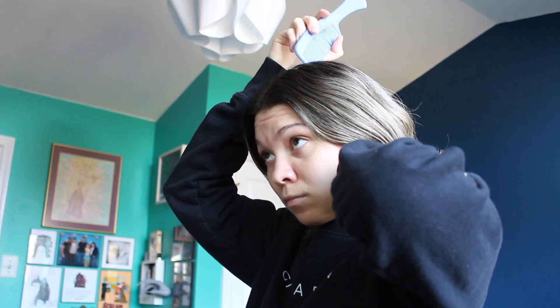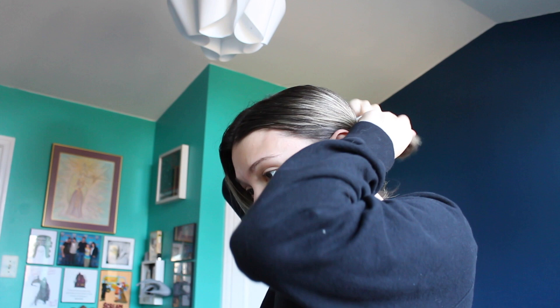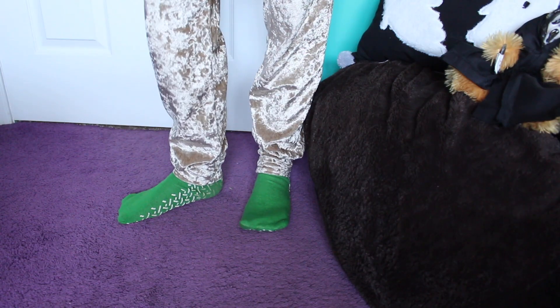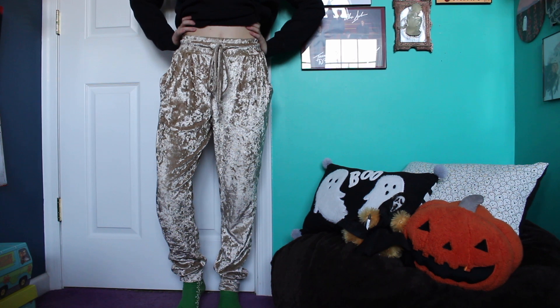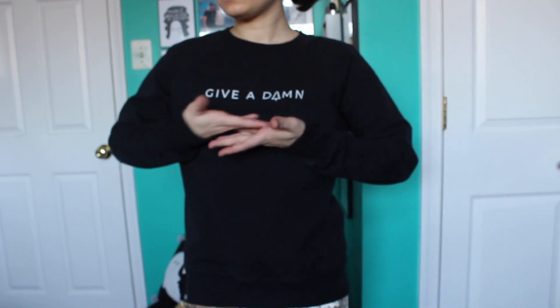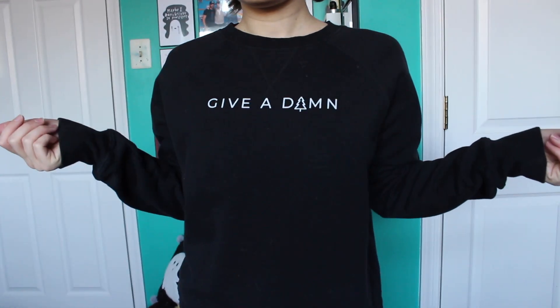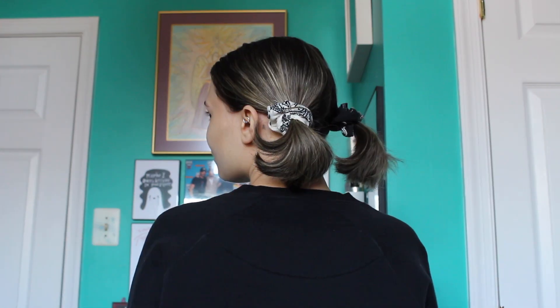Day seven, once again combing through my hair and splitting it straight down the middle to do low pigtails with these scrunchies that have bandana patterns on them. Finished outfit very similar to yesterday — these are now green hospital socks, the same pants as yesterday just in gold this time, and the sweatshirt I'm wearing says 'give a damn' and has a tree as the A. And this is the finished look at the little pigtails.